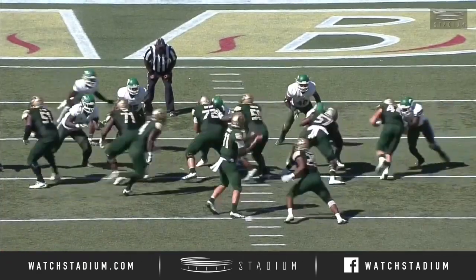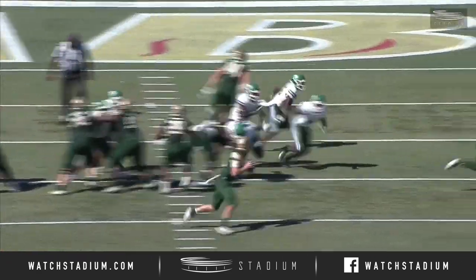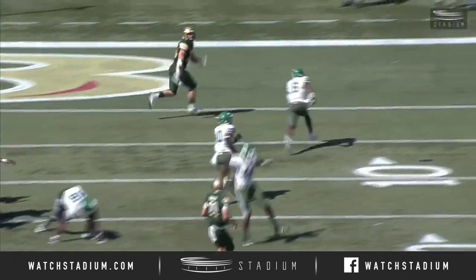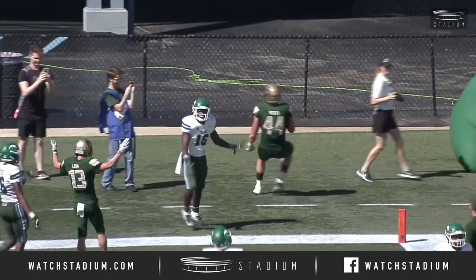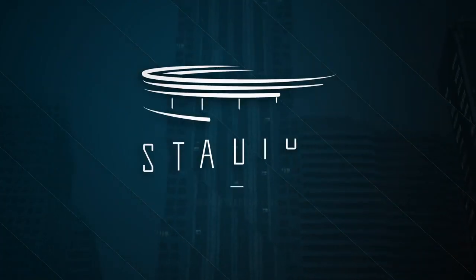Big play call here. Watch the linebackers suck up when he fakes it to Brown. Nobody is on Scott in the backfield. Hall tries to redirect and get there.